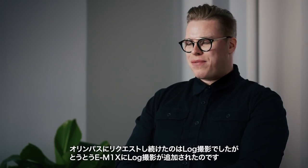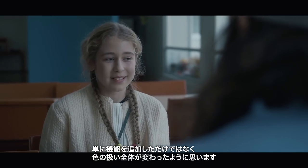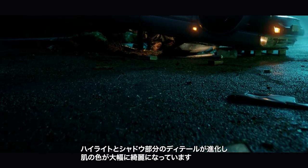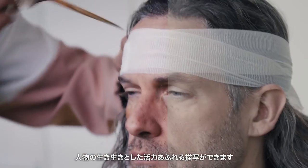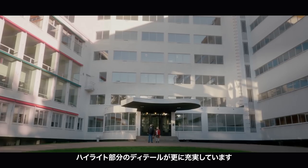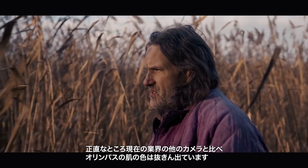The thing that we kept asking for was log mode, and that was finally delivered on this camera. And not only delivered — I feel like they've completely revamped the way this camera does colors. Not only do we have more detail in the highlights and the shadows, the skin tones have been cleaned up dramatically. People look alive, they look vibrant. The shadows are way cleaner than before, which were already really clean. There's way more highlight detail, and honestly, when compared to the industry right now, I think Olympus has some of the better skin tones for the cameras.